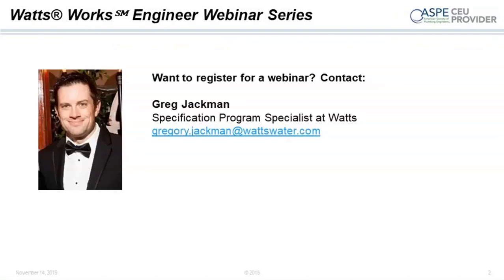We hold several webinars throughout the year covering a variety of topics. Our presenters are our in-house technology and product experts, and thanks to our partnership with the American Society of Plumbing Engineers, ASPE, we're able to provide you with 0.1 continuing education unit credit if you stick around for the entire webinar. After today, our next one will be in December, where we'll be introducing our brand new project specification tool that will specify and select WATTS products according to building requirements and codes. If you're interested in registering, keep your eye out for our emails or reach out to me directly at Gregory.Jackman at WATTSwater.com.